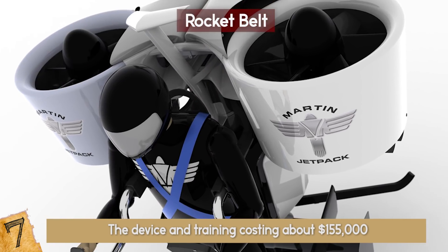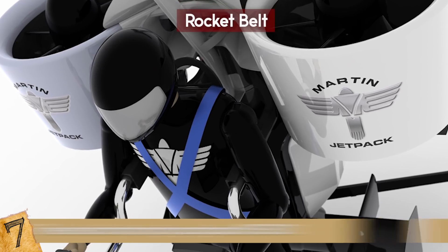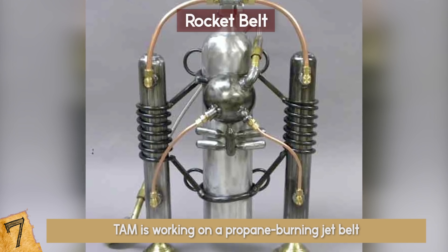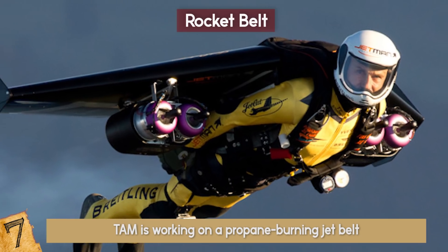Both companies have plans to make larger packs that burn different fuels to allow for increased flight times. TAM is working on a propane-burning jet belt, while Jetpack International plans to use old-fashioned jet fuel. If everything works out, potential superheroes can stay aloft for 19 minutes or more.